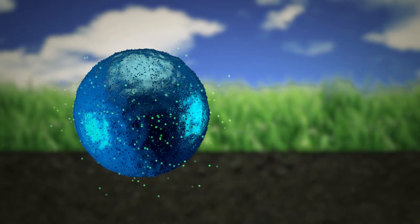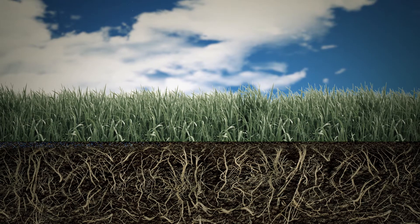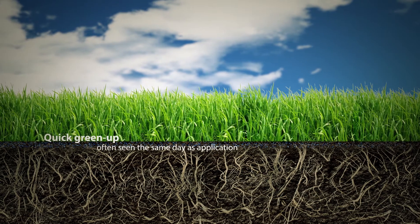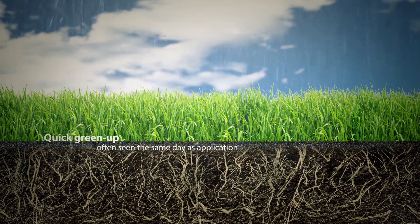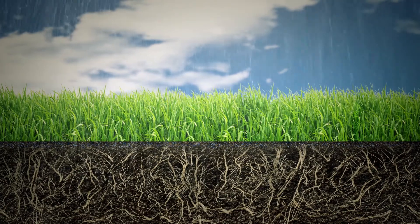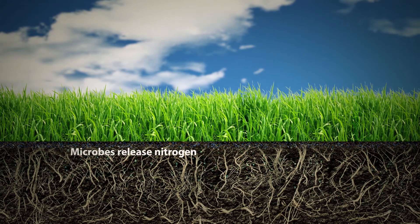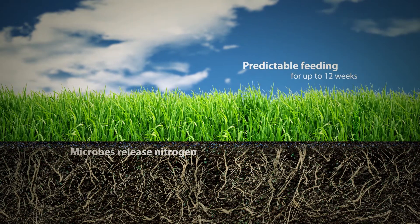Let's take a look at exactly how Mesa works. When fertilizer containing Mesa is applied, the grass roots quickly absorb the ammonium sulfate, resulting in quick green-up that's often seen the same day as application. Mesa stays in the soil and isn't released into the atmosphere or washed away by rain or watering. Then, microbes in the soil release the nitrogen from the methylene urea and convert it to ammonium, enabling it to be used by the plant to provide predictable feeding for up to 12 weeks.